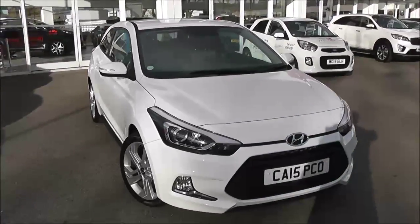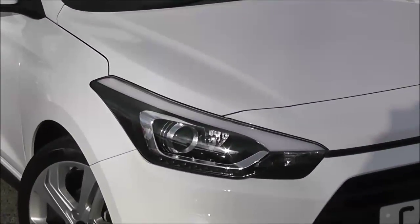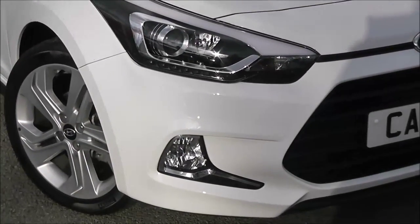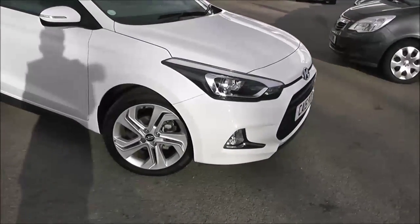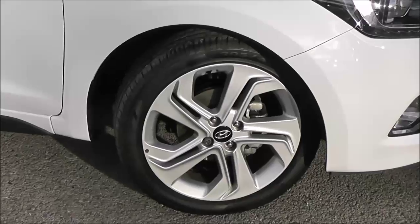Some of the outside features, as you can see, are colour-coded bumpers. You have the very sporty looking lights with projection headlights, LED daytime running lights, and it's all blackened out in the back. You do have front fog lights at the bottom. On the side, it comes with 17 inch sporty alloy wheels with brake discs all round, and low profile tyres.